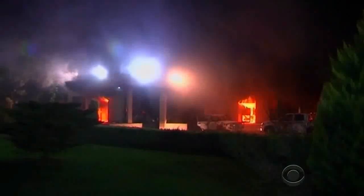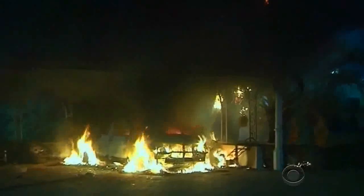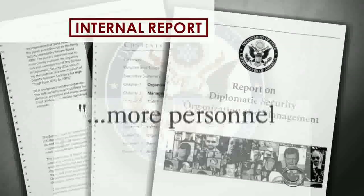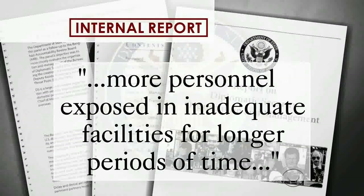After the U.S. mission in Benghazi was attacked in 2012, the State Department commissioned an internal security review. It warned that the slower pace of construction under the new design approach could leave more personnel exposed in inadequate facilities for longer periods of time.